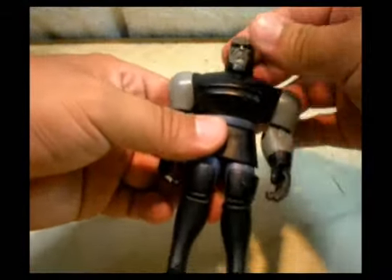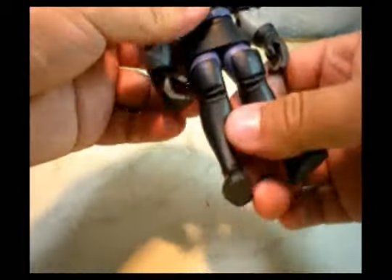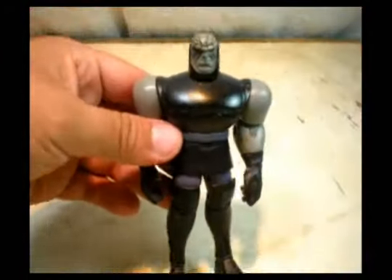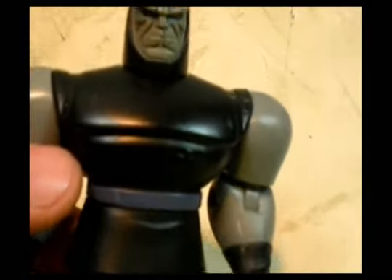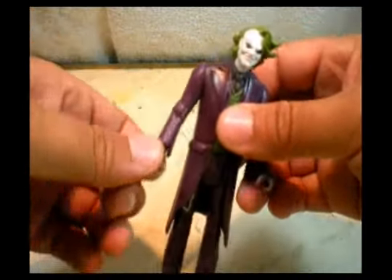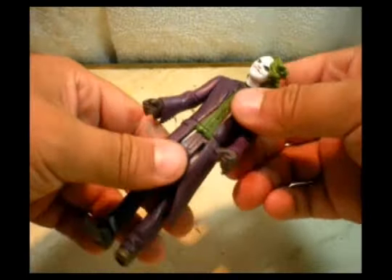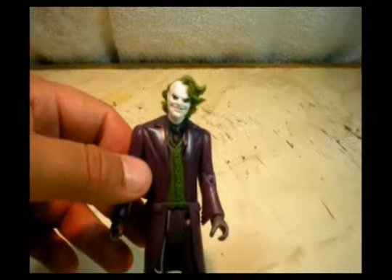Also I have here Darkseid — I don't know how to pronounce it exactly, but I think it's from Injustice League Unlimited or something. Pretty cool figure, the face looks pretty menacing as always. But the Joker — I don't like this Joker. I really prefer the classic one that I have. I just don't care about this one, but well, now I have it.